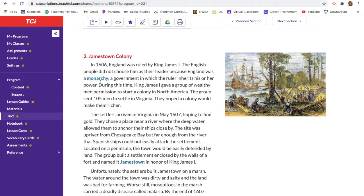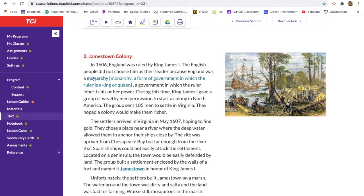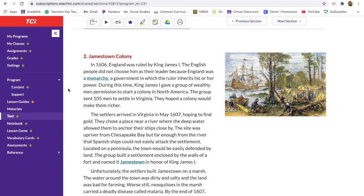In 1606 England was ruled by King James the First. The English people did not choose him as their leader because England was a monarchy — a form of government in which the ruler is a king or queen. It's not like how we choose a president by voting; in a monarchy, whoever is born next becomes the next king or queen.